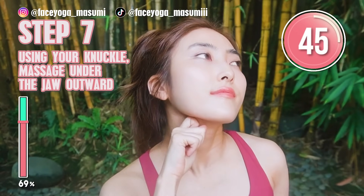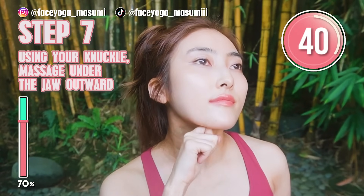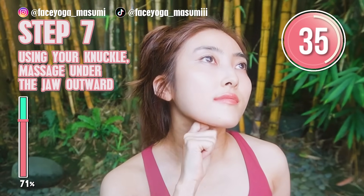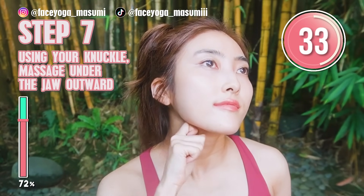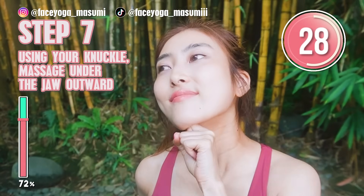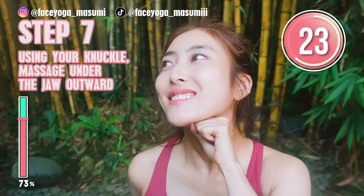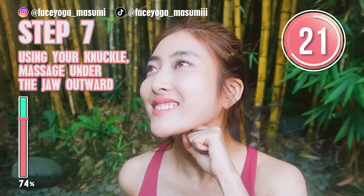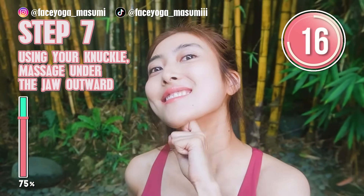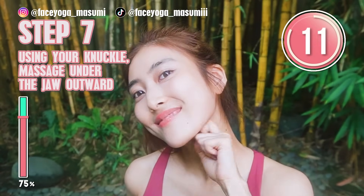We're gonna switch the side at 30 seconds. Now do the same on the right side as well. If you want to lift up your face and look younger, you cannot forget this massage.